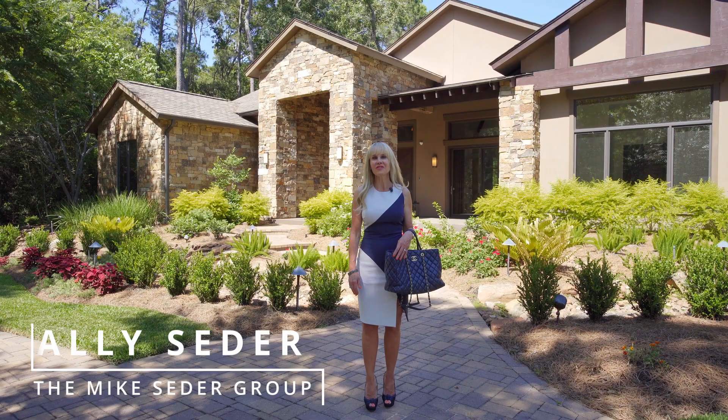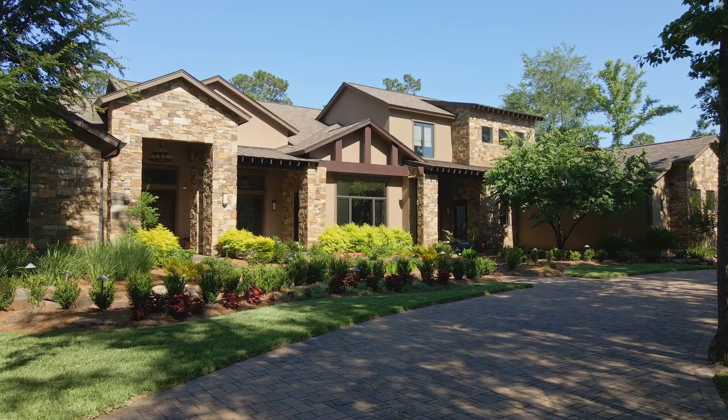Hi, I'm Allie Cedar and welcome to the Cedar Spotlight. Today we're going to take a walk through 54 North Gary Glen Circle.